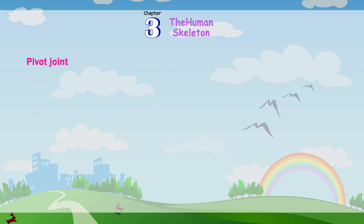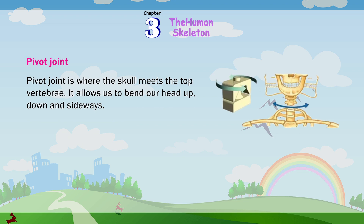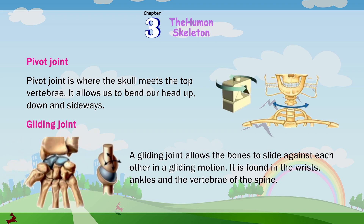A pivot joint is where the skull meets the top vertebrae. It allows us to bend our head up, down, and sideways. A gliding joint allows the bones to slide against each other in a gliding motion. It is found in the wrists, ankles, and the vertebrae of the spine.